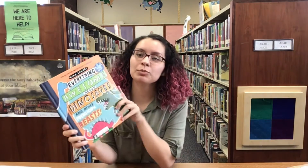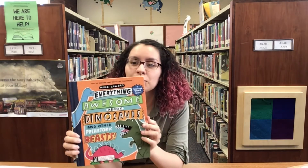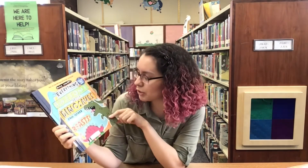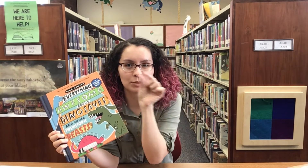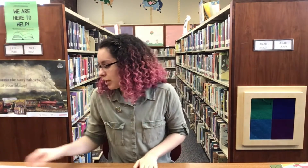The last one is 'Everything Awesome About Dinosaurs and Prehistoric Beasts.' It has really cute illustrations — you can see the cute little dinosaurs on the cover — and it has some really amazing facts about dinosaurs and how to even draw them. There's a small excerpt page that shows you how to draw different types of dinosaurs, which can be really fun. All of these are available for curbside pickup; you can call the children's department or reserve them online.